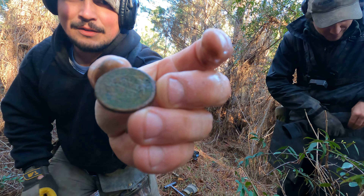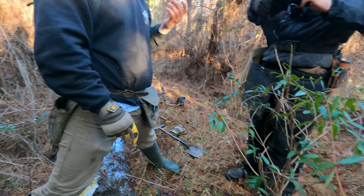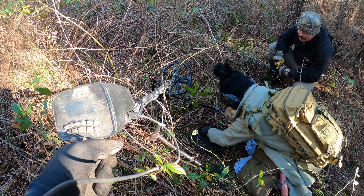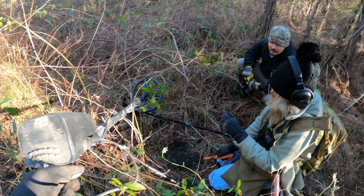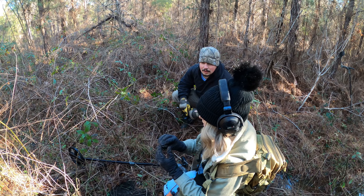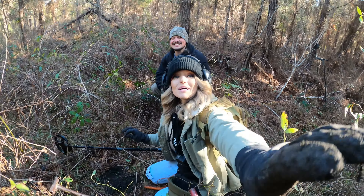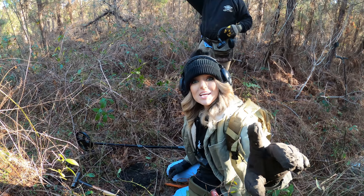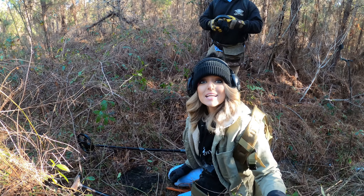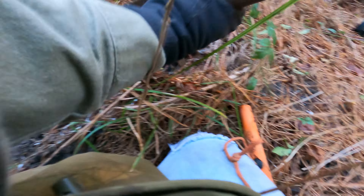That's a beauty, you can read it really good too. Good job, Harley. Right there — pick it, grab a big scoop. It's not a flat button, it's a little buckle — no, just a piece of junk. Every time they say 'come dig it, it's a button,' it's not a button.